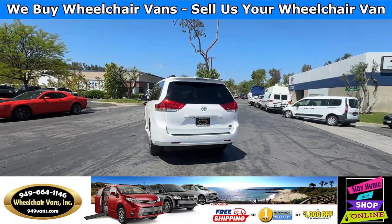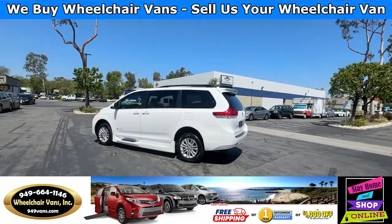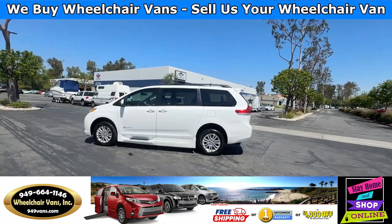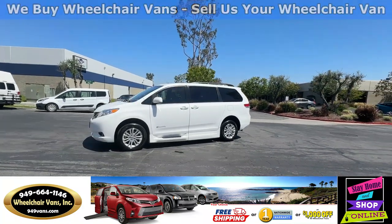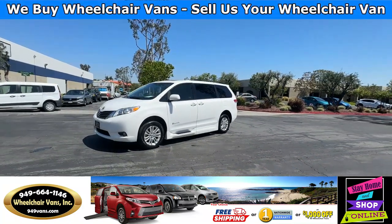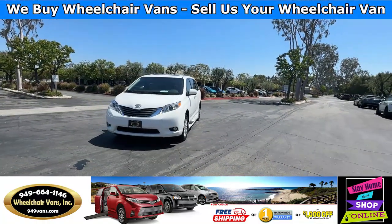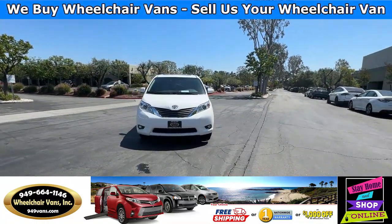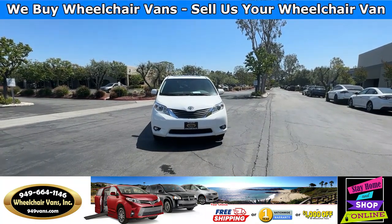We also offer financing on all types of credit. We can do personal or business loans. On top of that, we do have a promotion for free nationwide shipping. But if you do decide to pick up from our facility, we do offer $8,000 off or a free one-year warranty. For more information please visit our website at 949vans.com.